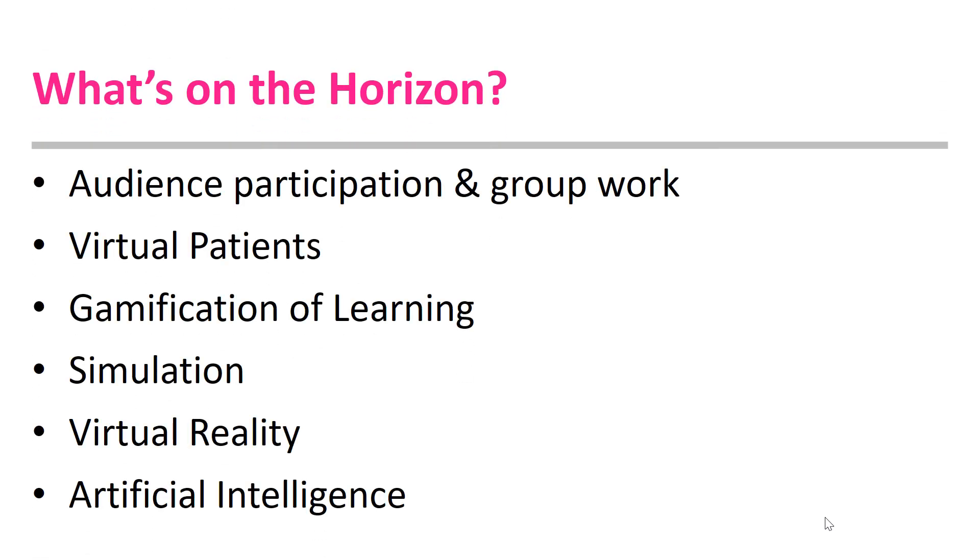What's on the horizon for TEL in clinical education? We are already beginning to see more real-time audience participation and group work during remote teaching, use of virtual patients for clinical reasoning and experience, and gamification of learning — such as the escape room format — to increase student participation, engagement and enjoyment. Simulation, whether low or high fidelity, now forms part of many courses. Virtual reality provides a fully immersive experience, while artificial intelligence — for example, machine learning for precision medicine, predicting treatment protocols based on patient attributes — and robotics for process automation are also emerging.